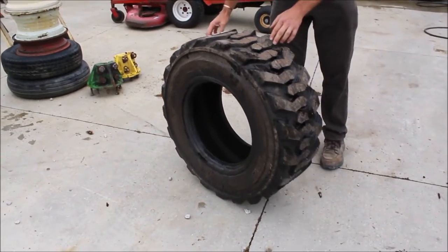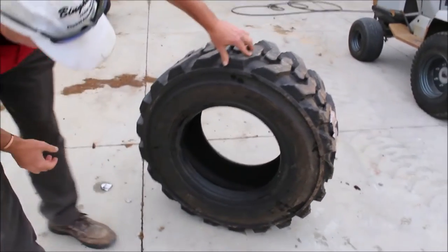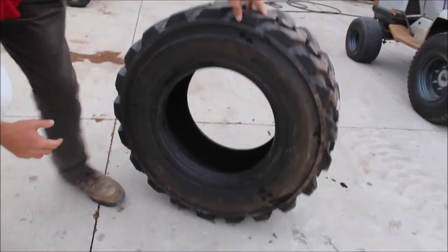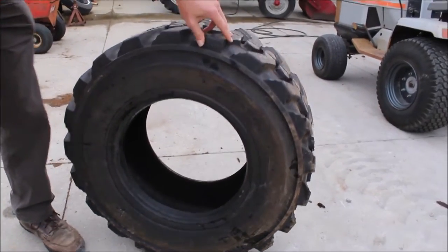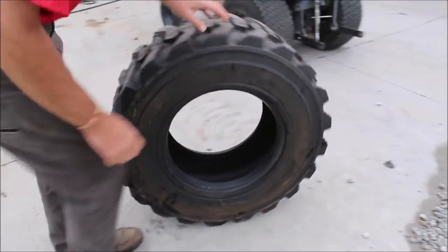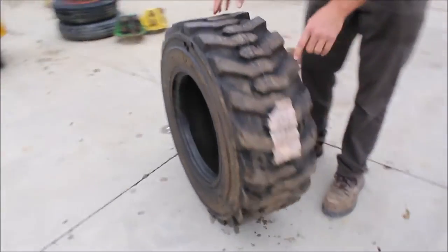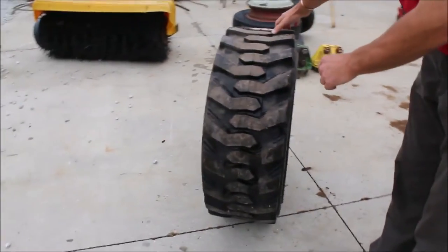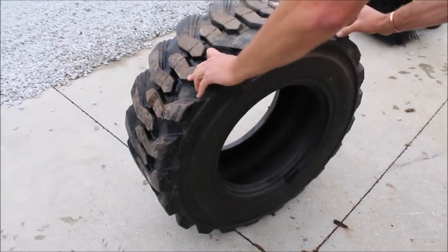Guys, here we got a tire that looks like a new one — it's consigned by a customer. It's a skid steer tire, a 12-16-5 Destin brand, and you can roll it. It looks real good inside; I don't see where it's been put on, and it's got tips on it. I believe that's the original dealer sticker on it right there. It is consigned and will be sold absolute on Tractor House auction.